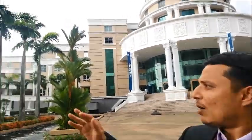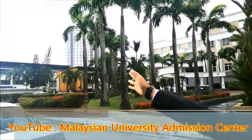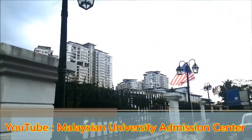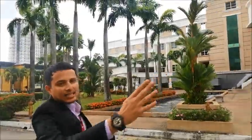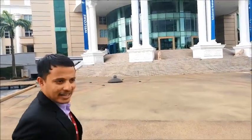Around the college you will see our accommodations — SEGI Residence — and also another accommodation called Cova Square. So surrounding the campus itself are the accommodations for students. Come, let's go inside the main entrance.